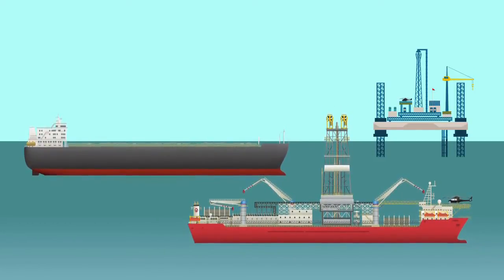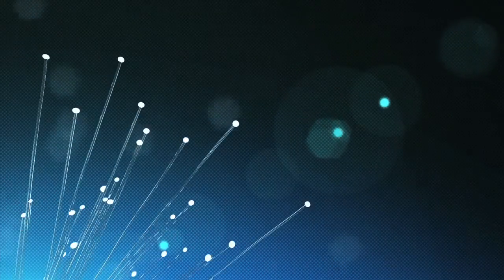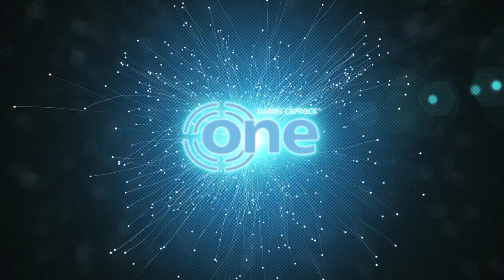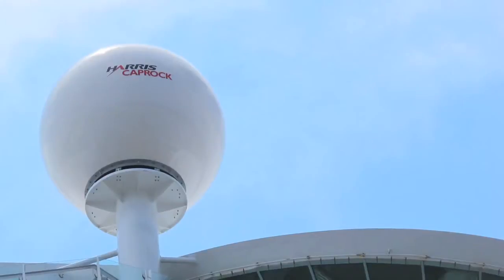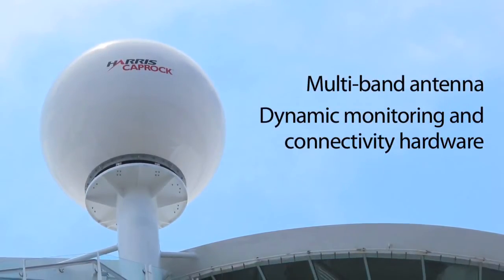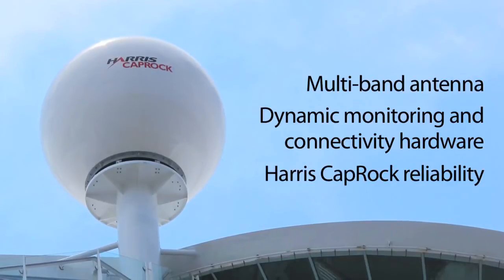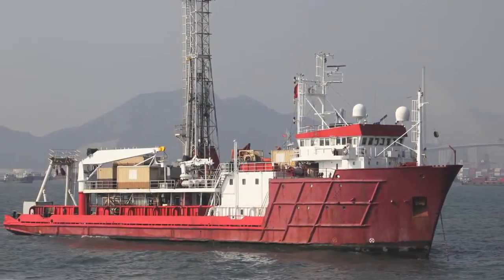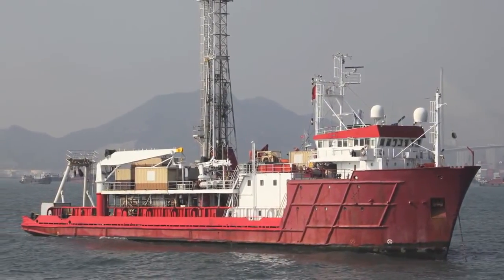Now, it's a thing of the past. Introducing Harris Caprock 1, the best way to reduce downtime and increase reliability as you enjoy automatic roaming at sea. Using a multi-band antenna, dynamic monitoring and connectivity hardware, and the legendary reliability of Harris Caprock, drill ships and rigs always have the best service quality available to them, no matter where in the world they operate.